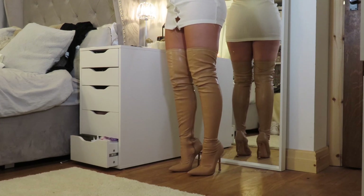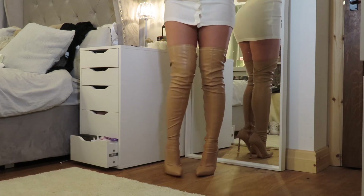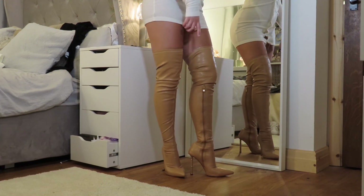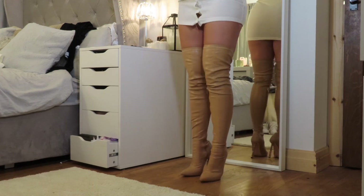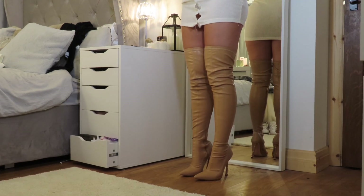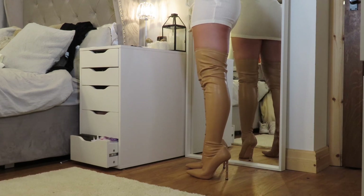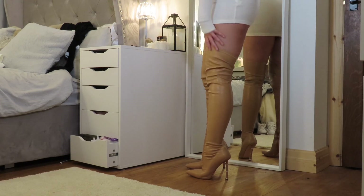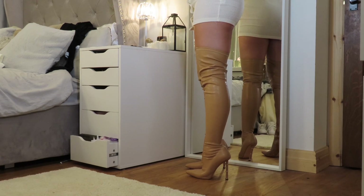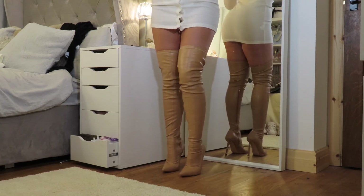They also do these in black if you're not keen on the nude. They have zips all the way from the knee down to the bottom of the shoe making them easy to get on and off - just a nice slim tight hugging boot. I got these in a five so they're slightly big for me as you can see, but my foot is stuck in there like a sock so it's not a problem.